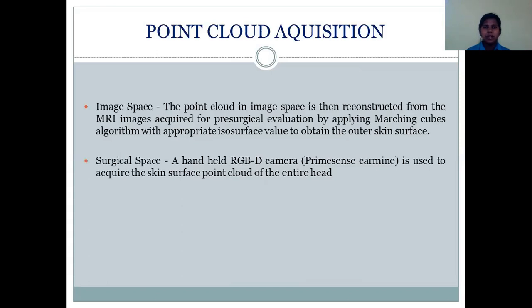Coming to point cloud acquisition: in the image space, a point cloud is reconstructed from MRI images acquired for pre-surgical evaluation by applying the Marching Cubes algorithm with an appropriate ISO surface value to obtain the outer skin surface. In the surgical space, a handheld RGBD camera is used to capture the skin surface contour of the entire head. This has the advantage that it requires no additional skill from the surgeon or the supporting staff.